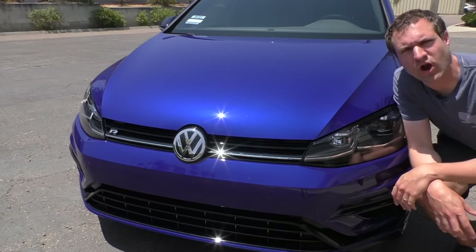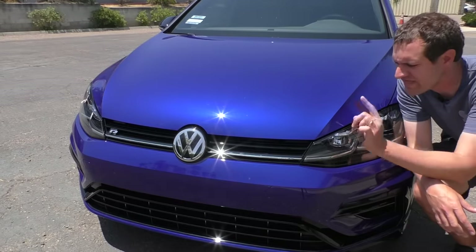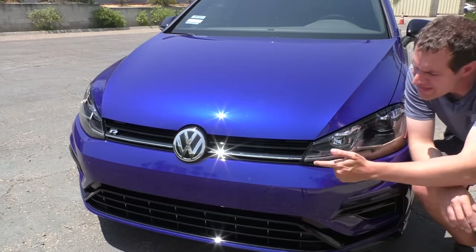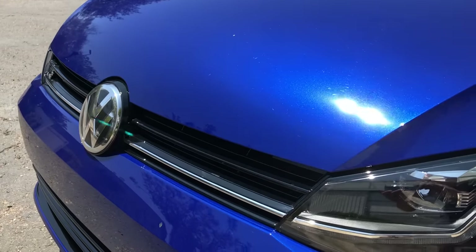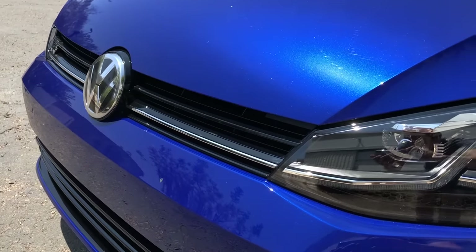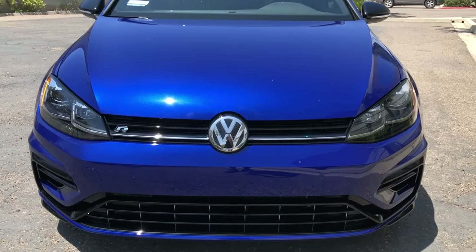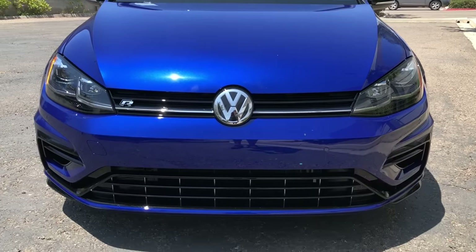Moving to the front of the car, one thing I've always liked is the grille. You can see the grille has a little silver strip that goes across all of it. The headlights also have a silver strip, and they sort of connect, so it looks like it's just one piece and that the grille goes right into the headlights. It looks modern and stylish with that one silver strip running across the entire front of the car.